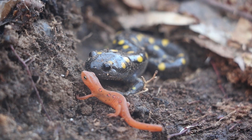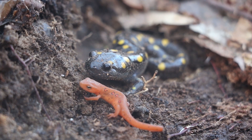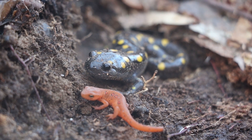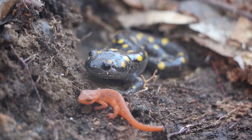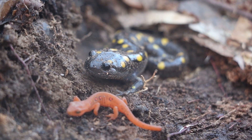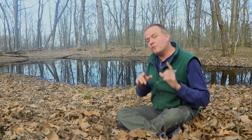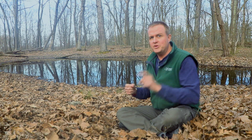Vernal pools are just one example of the incredible habitats that surround us all — in our forests, in our fields, in our cities, and along our rivers. Let's see if we can find some of the interesting amphibians that rely on vernal pools right now.